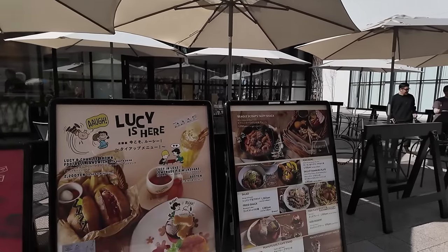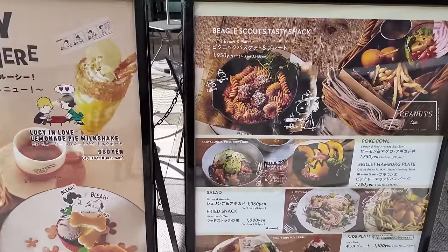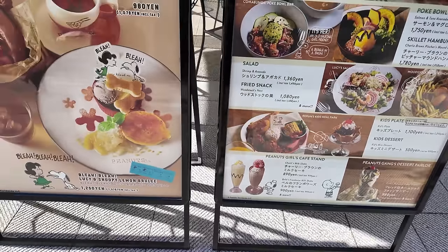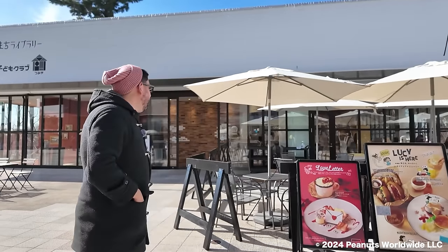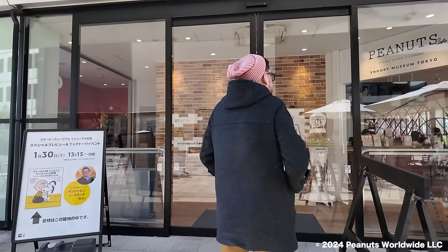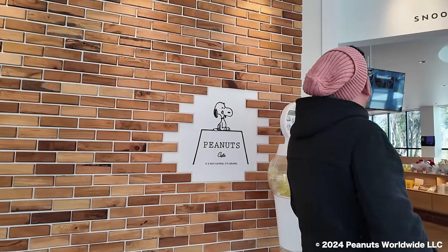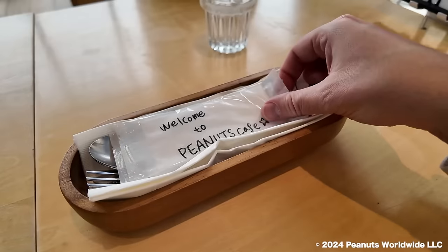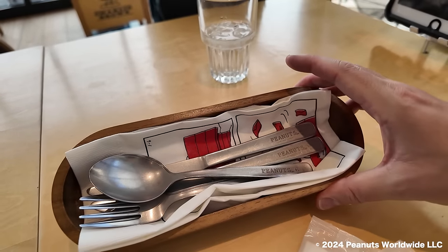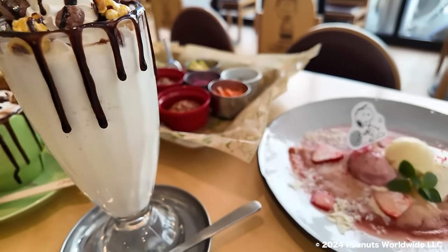Now it's time for lunch. We have the cafe here and you don't need a reservation — you can just show up. They have quite the variety of food. On the little oshibori they wrote 'Welcome to Peanuts Cafe — have a nice day.' I like the color. It's the Peanuts Cafe: it's not eating, it's dining.